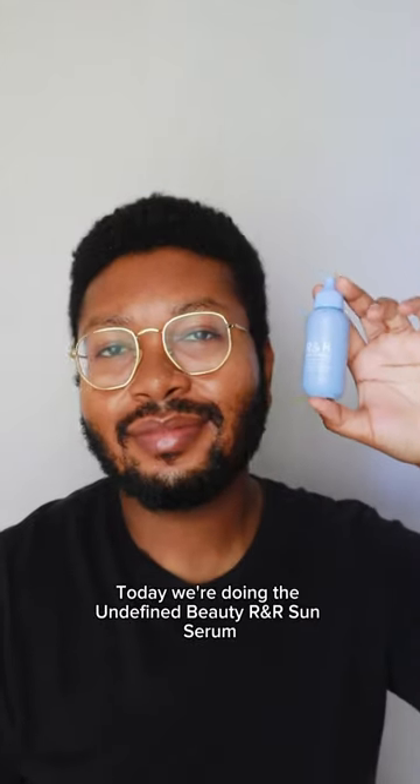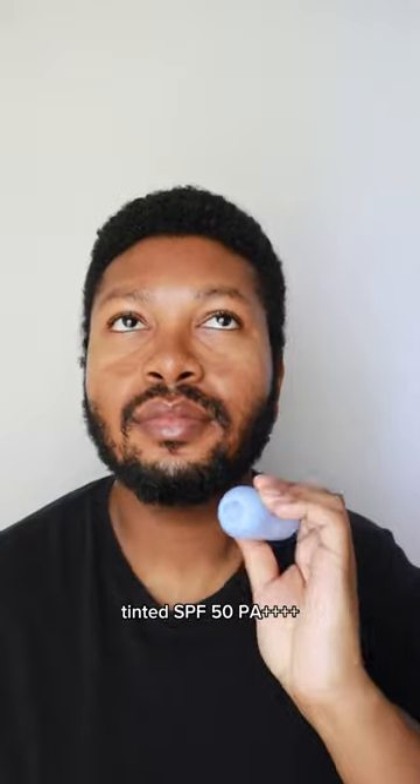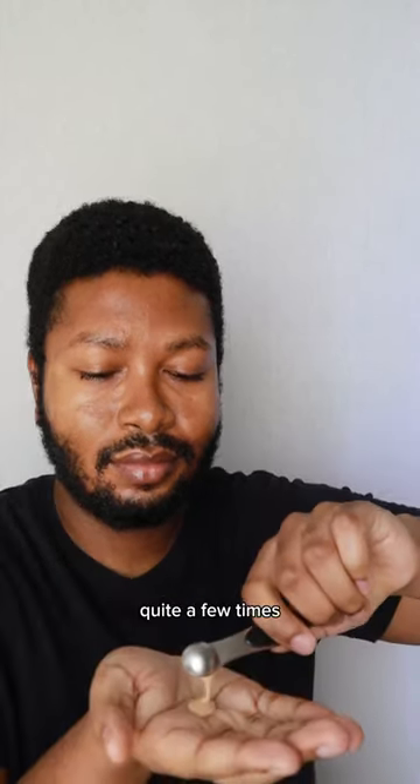Hey everyone, happy Sunday. Today we're reviewing the Undefined Beauty R&R Sun Serum Tinted SPF 50 PA+++. This is a mineral sunscreen that's been suggested to me quite a few times.